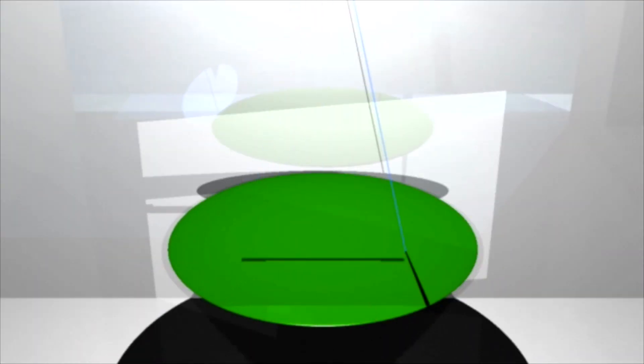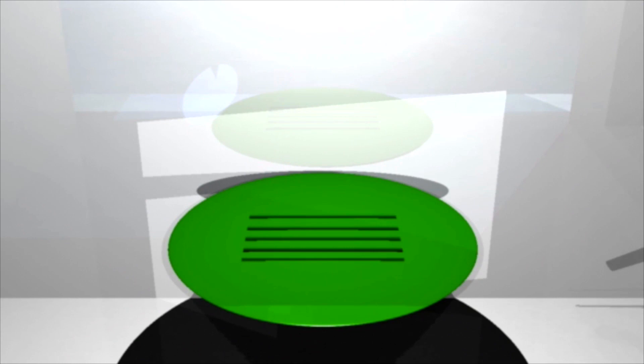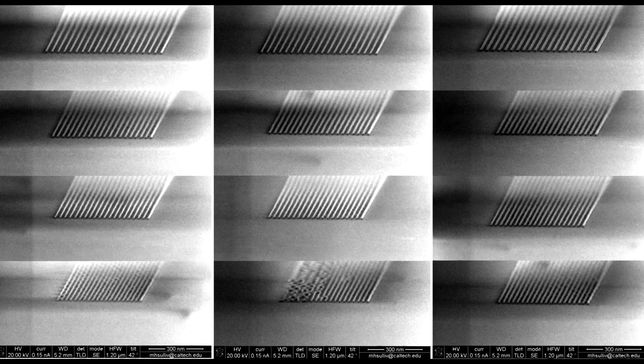There are certain limitations with existing technologies where you might have to etch several times to get the result that you want. The really neat thing about the systems that my colleagues have been working with is that often they can do the etching in one go, and they can get nano architectures that no other process seems to be able to make.